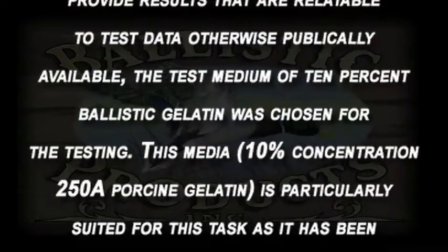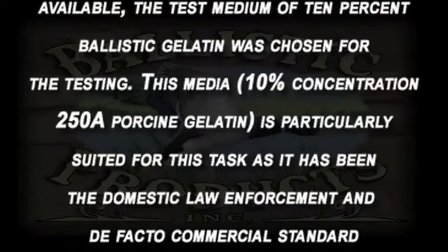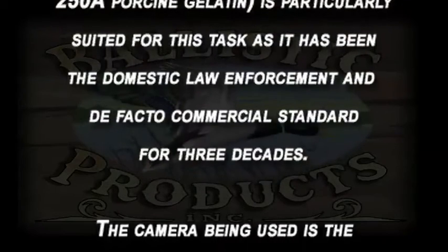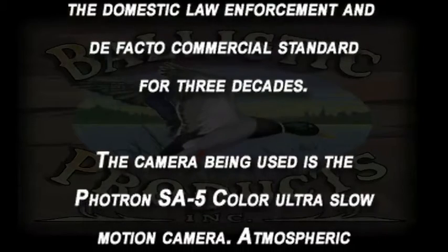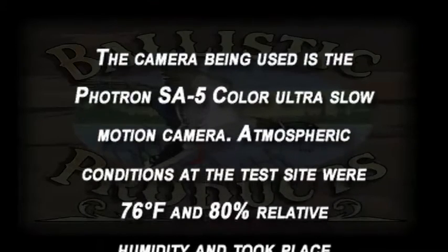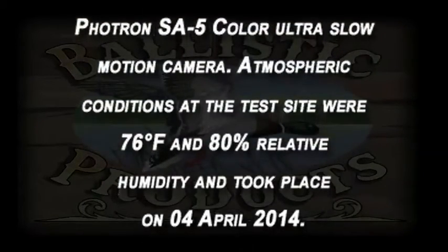This media is particularly suited for this task, and it has been the domestic law enforcement and de facto commercial standard for three decades. The camera being used is the FOTRON SA5 color ultra slow-motion camera. Atmospheric conditions at the test site were 76 degrees Fahrenheit and 80 percent relative humidity, and testing took place April 4, 2014.